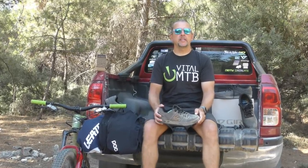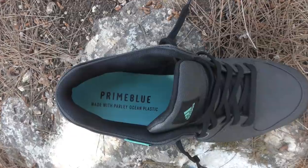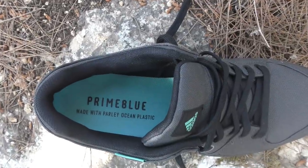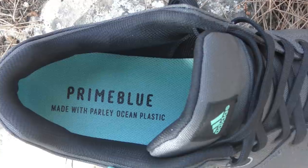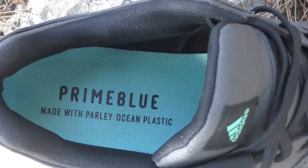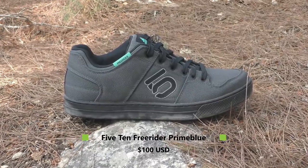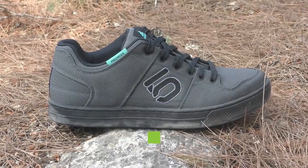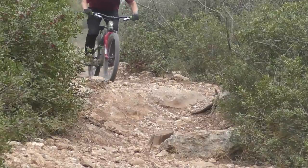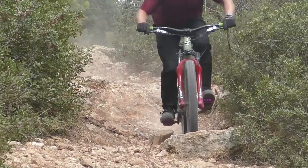One more piece of shoe news: 510 has recently released a Prime Blue version of their do-it-all Freerider. Prime Blue is a material derived from recycled plastic recovered from the world's oceans. In this Freerider, 50% of the upper is textile and 75% of that textile is Prime Blue yarn — no virgin polyester was used. The fit stays the same, although the shoe feels a little stiffer on the foot initially. As for the grip, it's what you'd expect from any shoe adorned with 510's legendary Stealth rubber: pretty much as good as it gets.